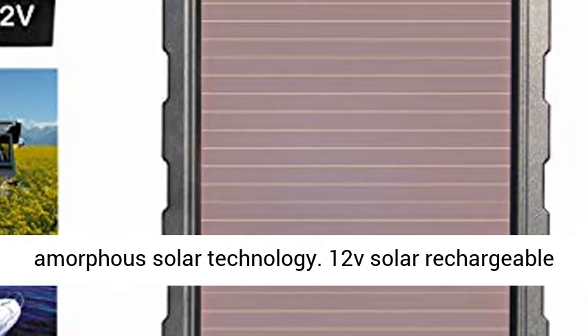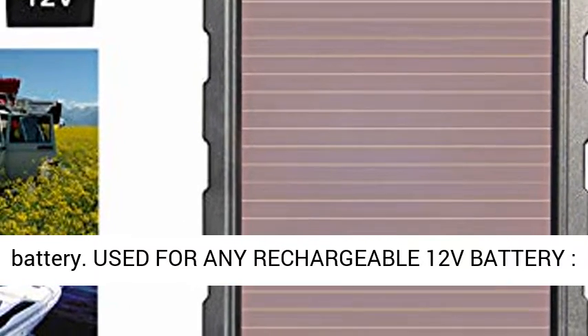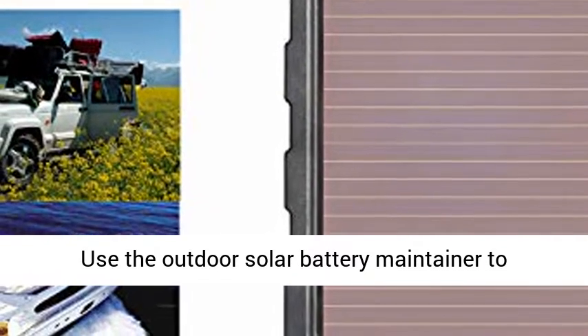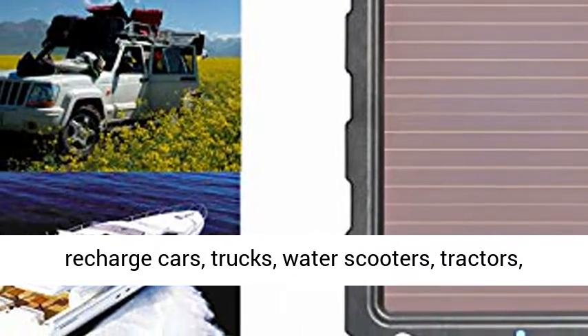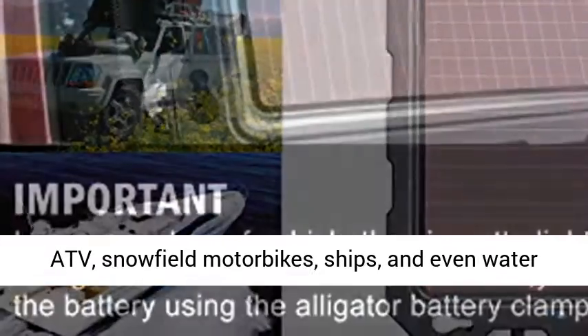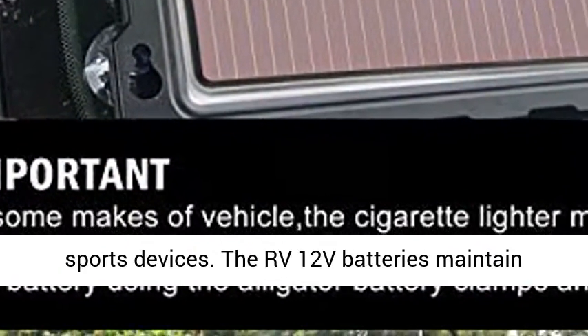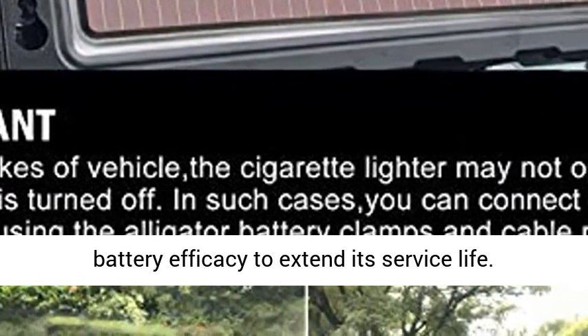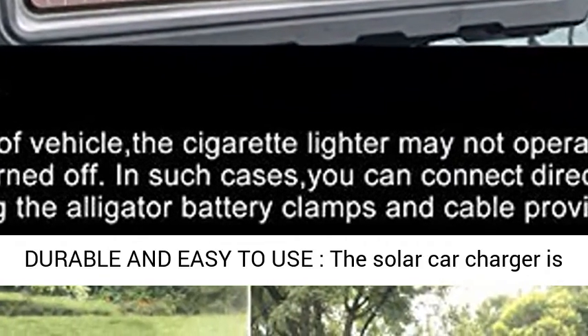Compatible with any rechargeable 12V battery. Use the outdoor solar battery maintainer to recharge cars, trucks, water scooters, tractors, ATVs, snowfield motorbikes, ships, and even water sports devices. It maintains RV 12V battery efficacy to extend service life.